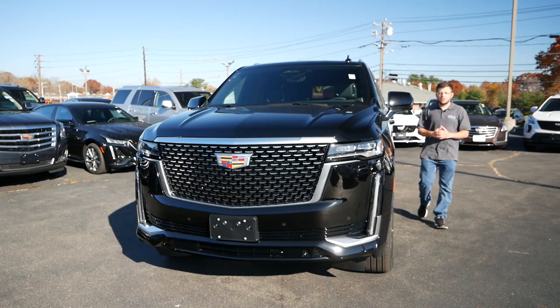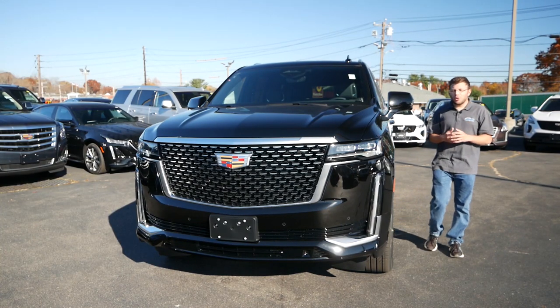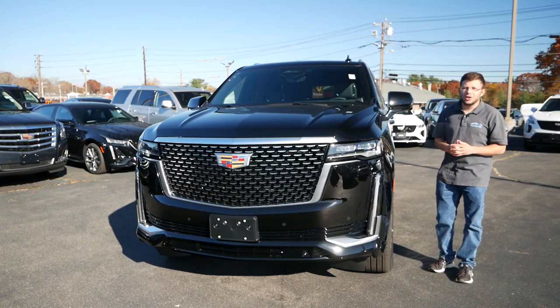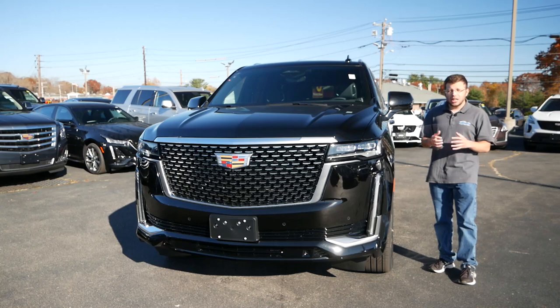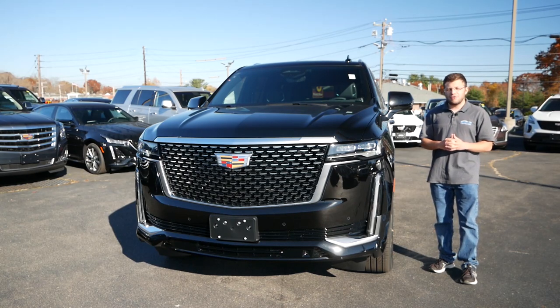Hey everyone and welcome to Boston Auto Blog. It's not too often on this channel where we take a look at the behemoths and titans of the automotive world, and what I'm talking about is full-size SUVs.